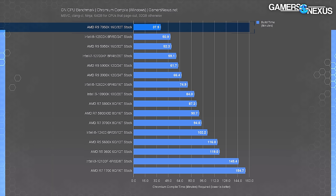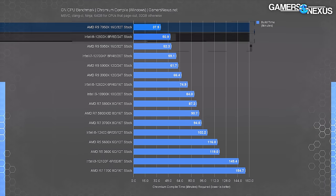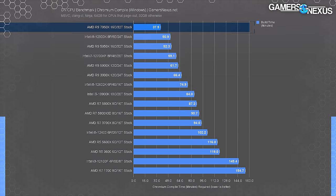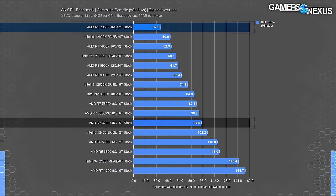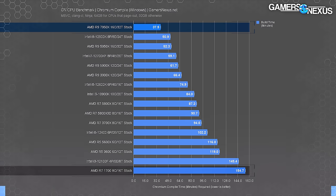The 7950X is the new chart leader at 38 minutes to complete the compile compared to the 12900K's 51 minutes - 26% less time. The 5950X required 52 minutes, about the same as the 12900K but at half the power. On something older like a 3700X, the 7950X gives about a 60% time reduction, or 76% versus the R7 1700. However, the 7950X is 26% ahead of the 5950X in performance at double the power consumption - that is not a positive move for efficiency.